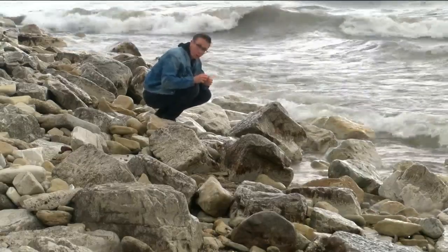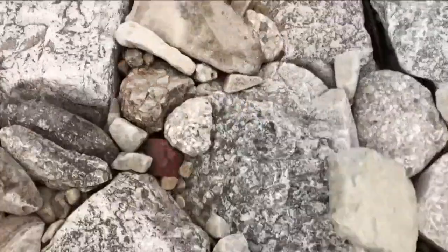After a 30-minute search, I got one. I found a 390 million year old rock here at Bradford Beach.